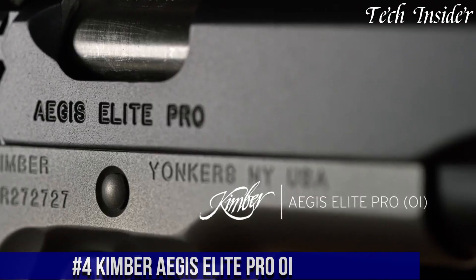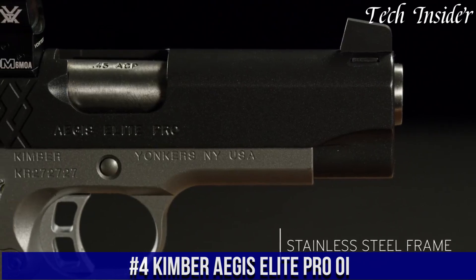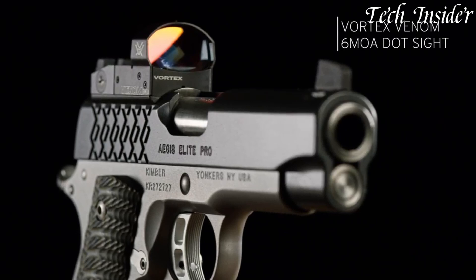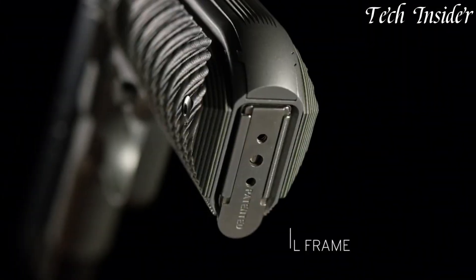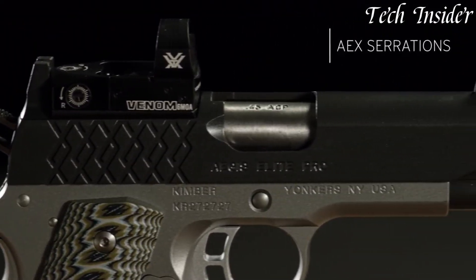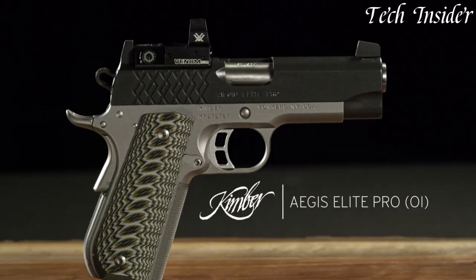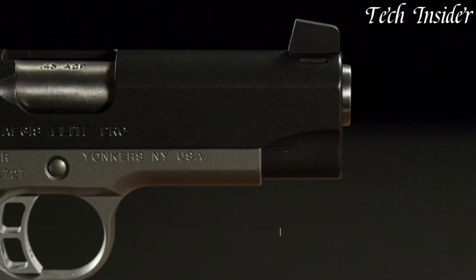Number 4. Kimber Aegis Elite Pro-OI is a versatile and feature-packed 1911-style semi-automatic pistol designed for a wide range of applications. Chambered in 9mm or .45 ACP, this pistol offers power and precision in an elegant package. The Aegis Elite Pro-OI boasts an optics-ready slide with a cutout for adding a red dot sight, enhancing target acquisition and accuracy. The V-cut aluminum trigger provides a crisp break, contributing to its accuracy.